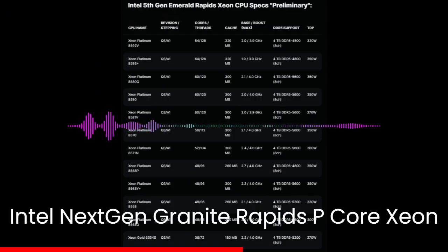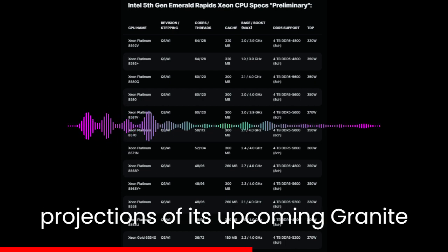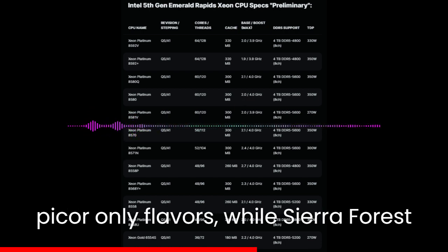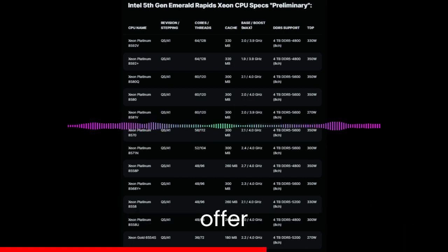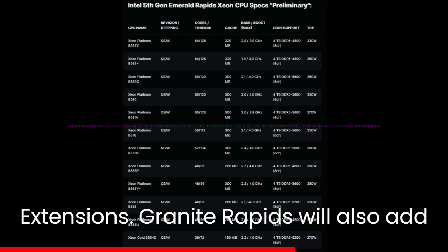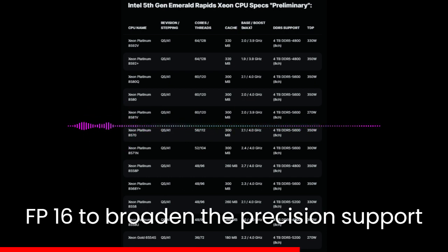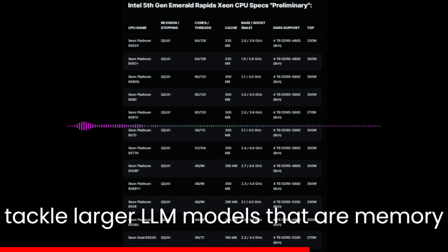Intel is also sharing internal performance projections for its upcoming Granite Rapids Xeon CPUs, which will come in P-core-only flavors, while Sierra Forest will adopt the E-core architecture and offer up to 288 cores. These chips will offer compatibility with the next-gen BirchStream platform, which comes in two distinct sockets: LGA 4710 and LGA 7529. Granite Rapids will feature increased core counts, frequencies, the latest Intel AMX Advanced Matrix Extensions, FP16 support for AI developers, and 12-channel MCDIMM support to handle larger memory-bound LLM models.